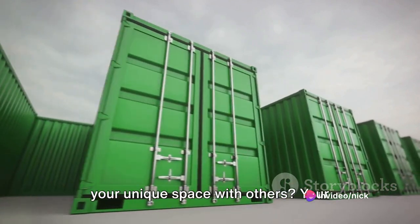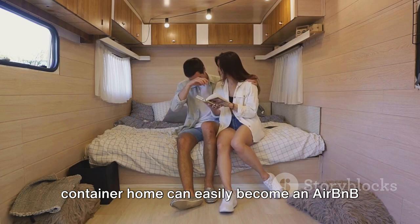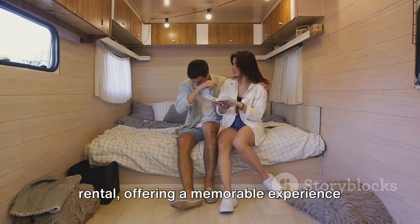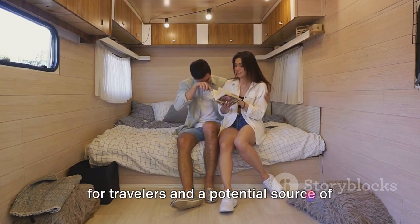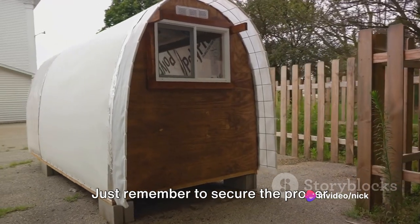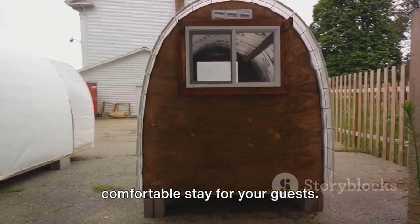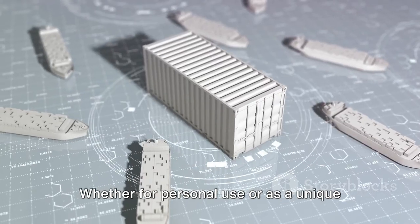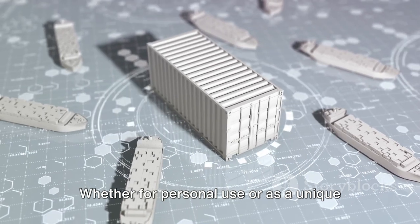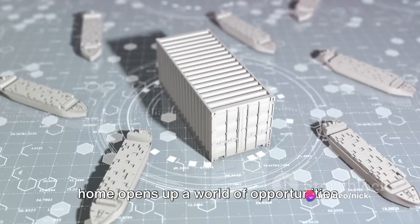Have you ever thought about sharing your unique space with others? Your container home can easily become an Airbnb rental, offering a memorable experience for travelers and a potential source of income for you. Just remember to secure the proper permits and ensure your property meets all local regulations to provide a safe and comfortable stay for your guests. Whether for personal use or as a unique rental property, your shipping container home opens up a world of opportunities.